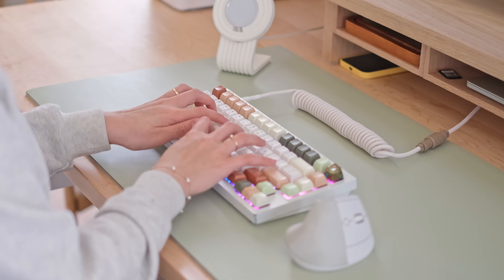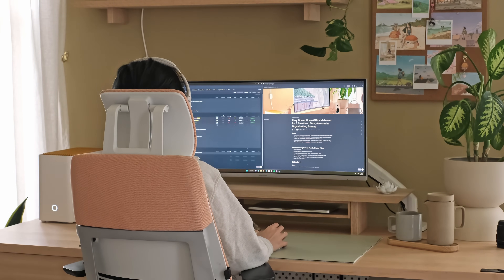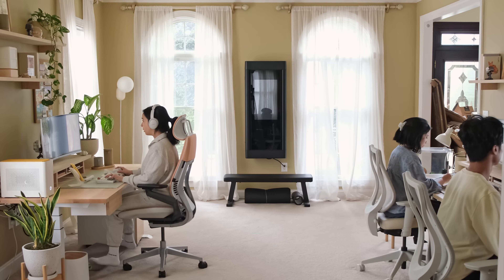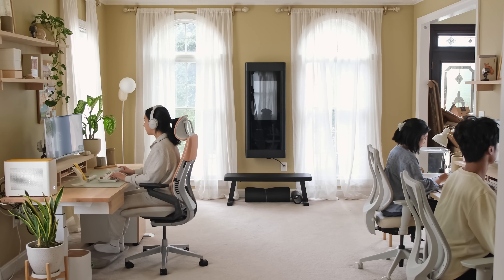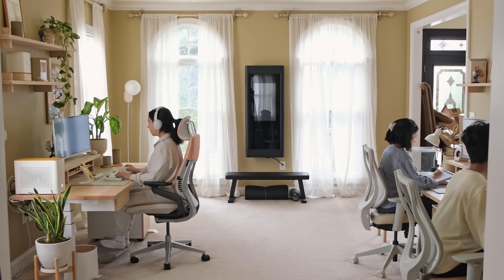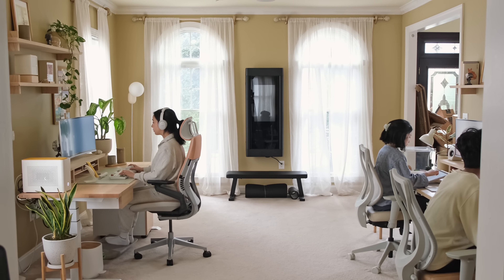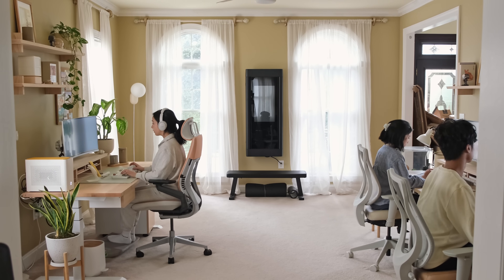Thank you for joining us in episode one of our home office makeover. We hope you enjoyed following along our journey and seeing what's coming next to Cozy Lee Studios. We're so excited to keep designing, creating, and building in our home workshop. We'll see you in episode two where we'll be covering more on the topic of organization. Stay cozy and we'll see you in the next one.